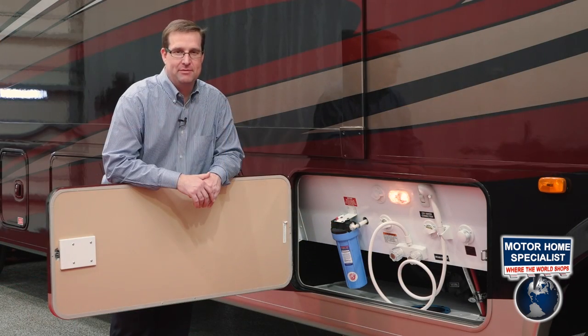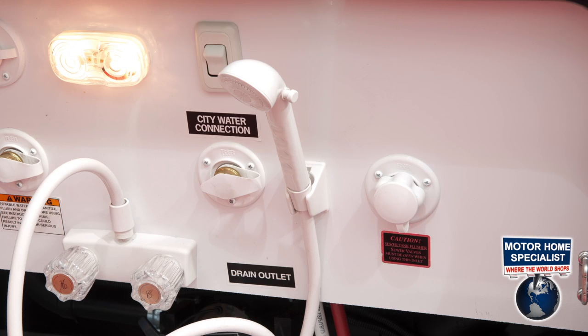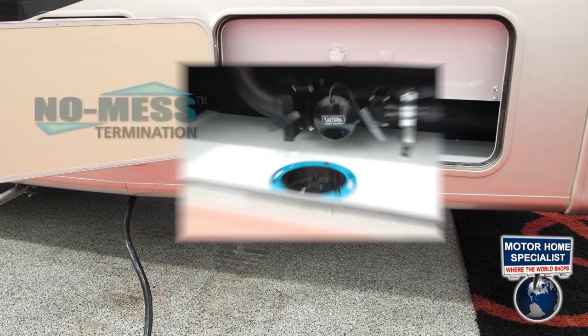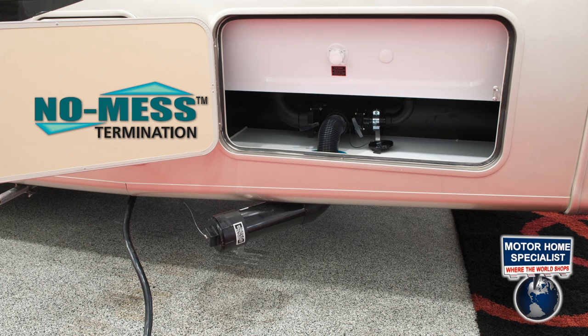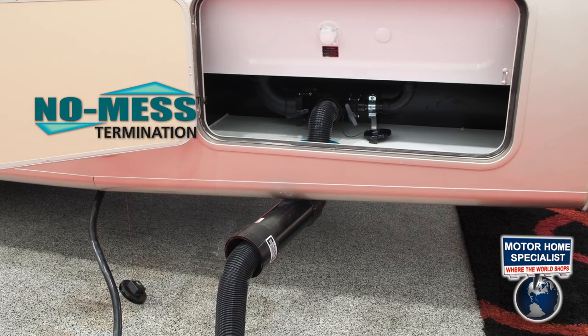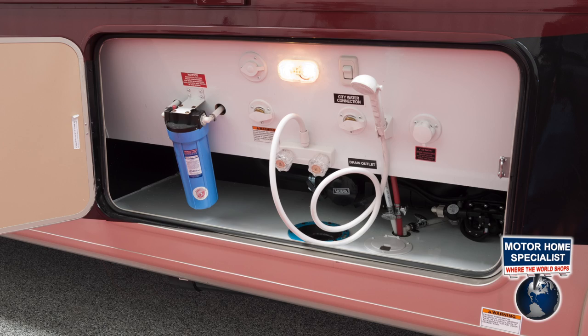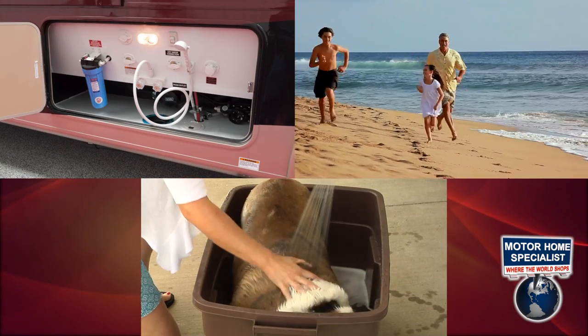Even the utilities bay in the Murata is incredibly well-appointed. It features a whole-coach water filtration system, a black water tank rinsing system, Coachman's exclusive no-mess termination system that really simplifies the process of dumping the black and grey water tanks and is much more sanitary than having to disconnect and store the sewer hose back inside the bay. The Murata even has an exterior shower that really comes in handy for beach trips or washing the dog.